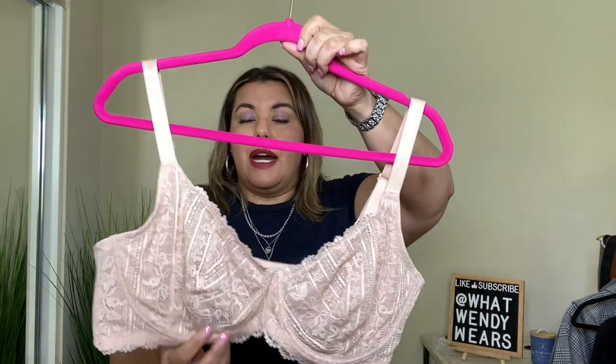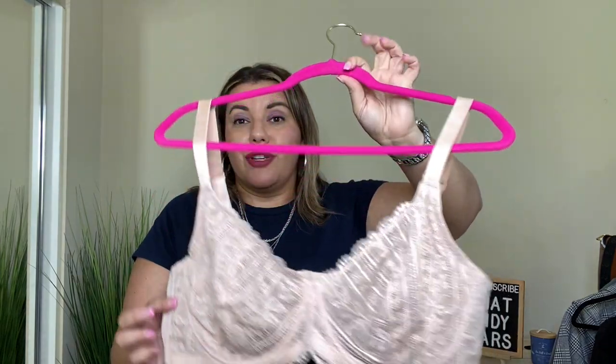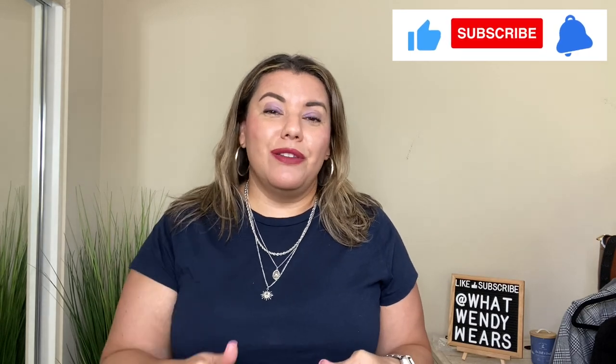Just know that the delivery might take a little longer because these are made internationally. So because they are made out of the country, it may take a little longer to receive them. All the links to the bras I featured are linked down below. Just be patient with the delivery — it could take up to two to three weeks to get your items because they are shipped internationally.